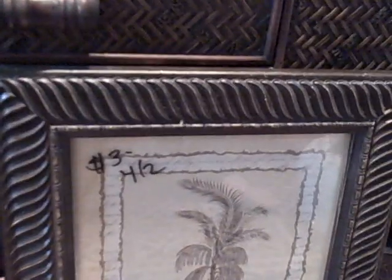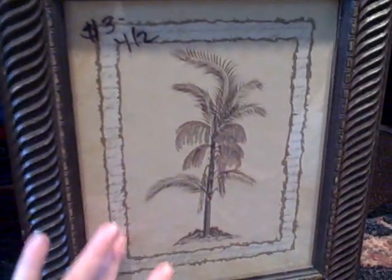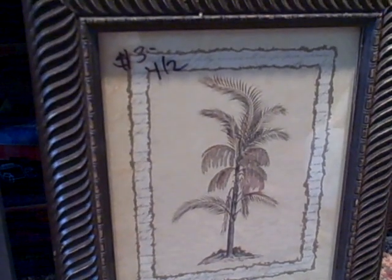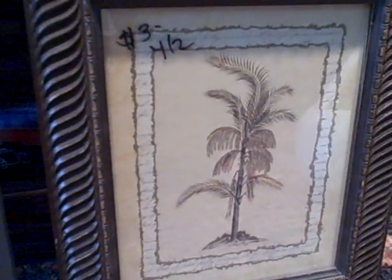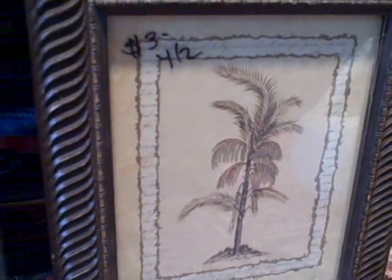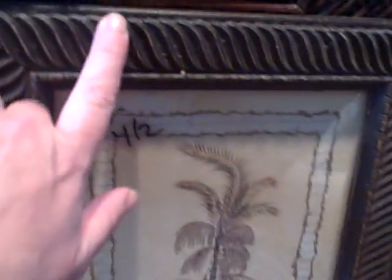And then for $3, I got this framed picture of a palm tree, and that will go perfectly in my living room because I have a tropical decor. I have a few pictures already that have the palm tree, and even the frame will go in my living room — it goes with this piece of furniture right here.